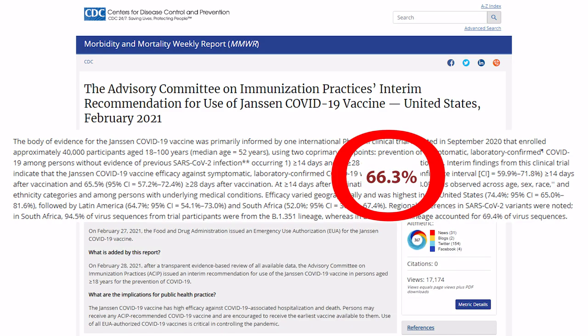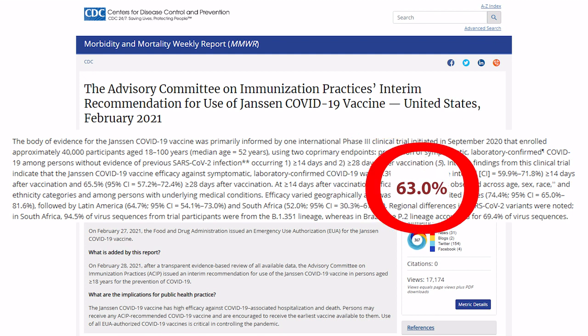And it works. Study results far exceeded FDA's bar of at least 50% efficacy. Janssen's COVID vaccine is 66.3% effective overall at preventing symptomatic COVID just 14 days after a single dose. It maintained at least 63% effectiveness across age, sex, race, and ethnic categories, and also for those with underlying medical conditions.